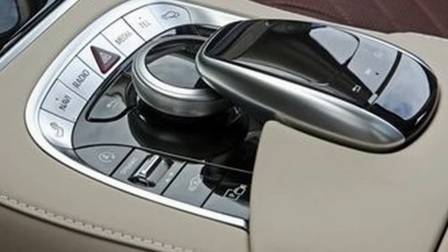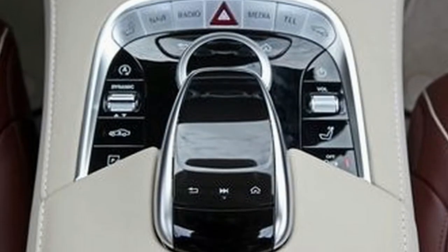Outside, the S-Class receives a new grille, a revised front bumper with more aggressive air intakes, and new LED headlamps.